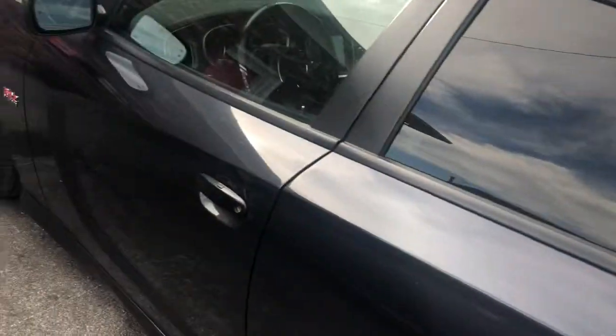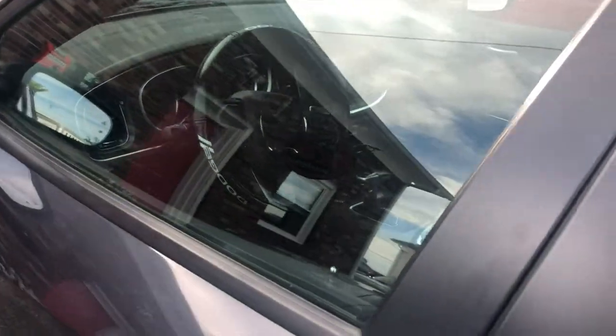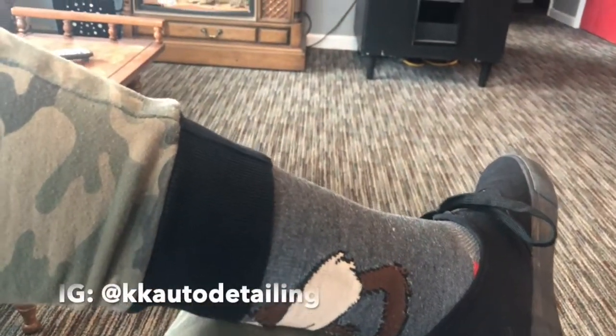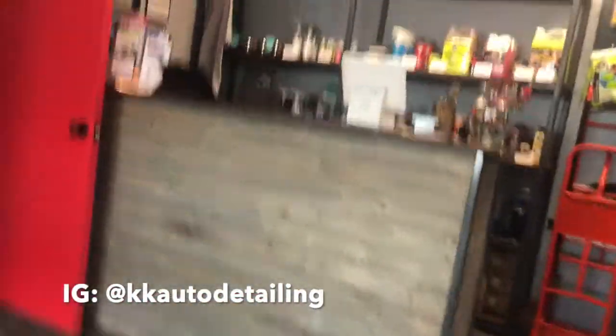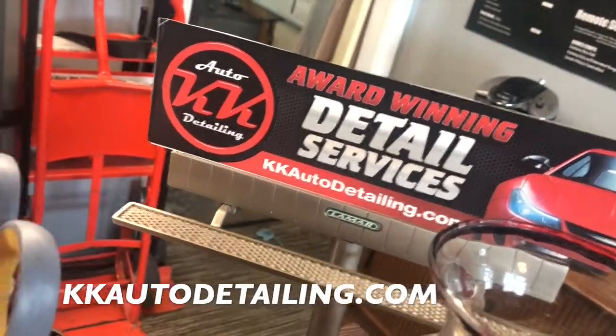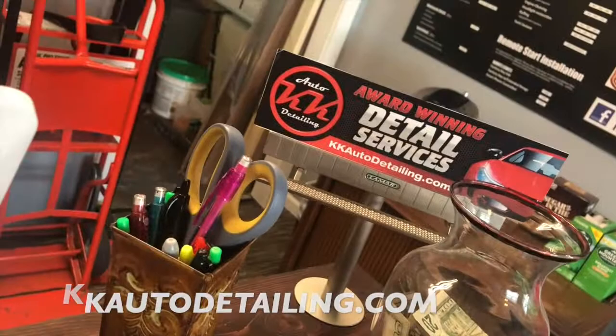We're gonna see if we can get this taken care of — I hate that I can see inside my car, so we're gonna get that taken care of ASAP. Big shout out to the homies at KK Detailing! They're gonna be taking care of the car today — getting this window tinted and the other window tinted. We're up here at KK Detailing in Georgetown, Kentucky to get these windows tinted.